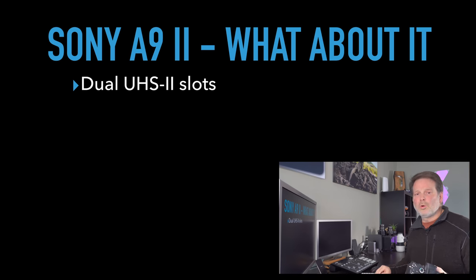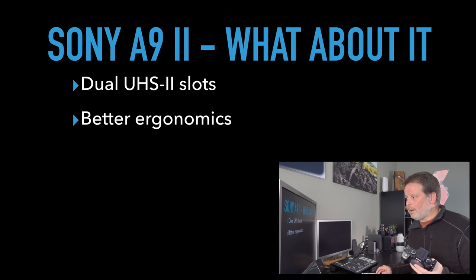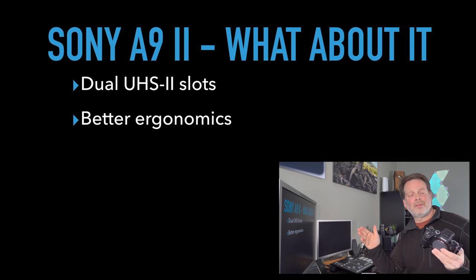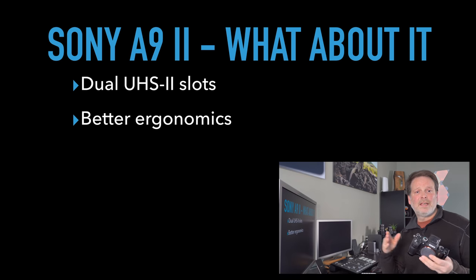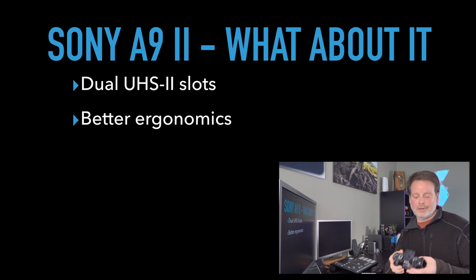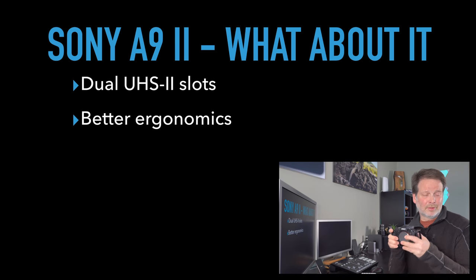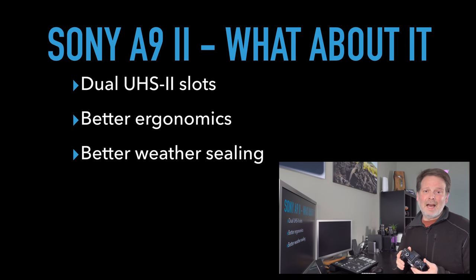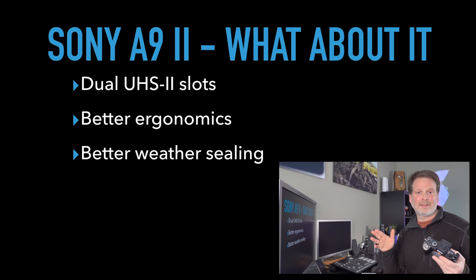Let's talk about the differences. The a9 Mark II adds dual UHS-II slots — a great addition. It has better ergonomics, exactly the same as the a7R Mark IV, just as the original a9 matched the ergonomics of the a7R Mark III. The a9 Mark II also has a better back button focus and better weather sealing, just like the a7R Mark IV.